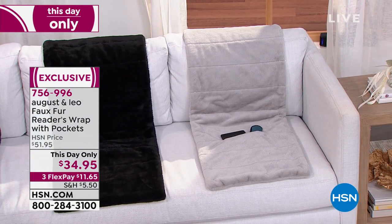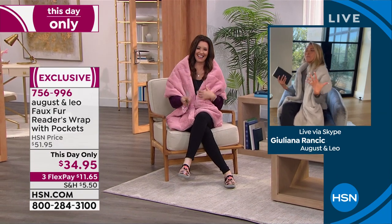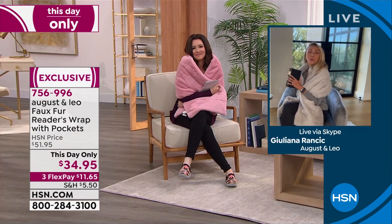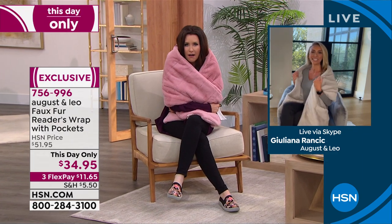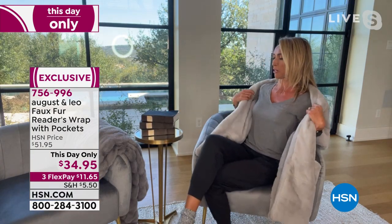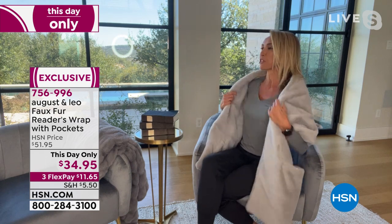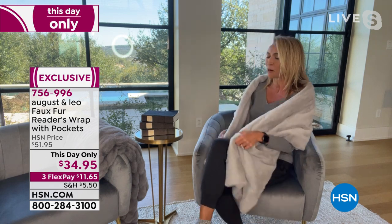August & Leo is the brainchild of our very own Juliana Rancic, who is an avid reader. Juliana: I was so engrossed in my book I didn't know I was on! This Reader's Wrap brought me to a different world. It is absolutely luxurious — great to read in, especially on a chilly day or night. The best part: you never lose where your book is. You just tuck it in the pocket. At the end of the night when it's time for bed, just take your Reader's Wrap off and head to bed.